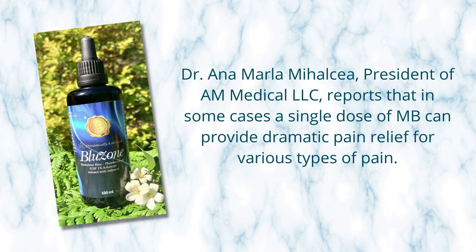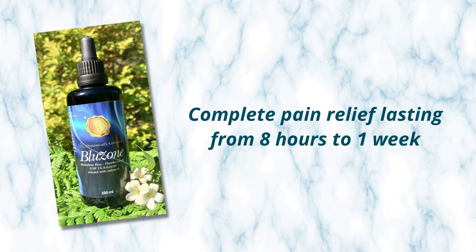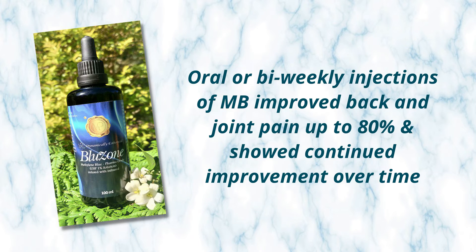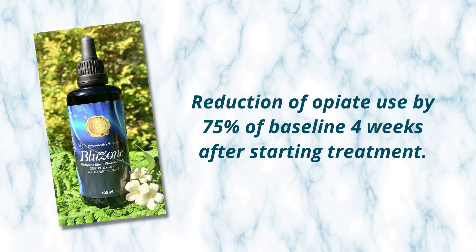Another huge benefit from methylene blue seems to be in pain relief. AM Medical LLC reported that in some cases, a single dose of methylene blue can provide dramatic pain relief for various types of pain, and these effects are accumulative with the response increasing over time. They even said that complete pain relief lasting from eight hours to a week has been reported, significant improvement of quality of life and mood, oral or biweekly injections improved back and joint pain by up to 80%, and showed a reduction of opiate use by 75%.